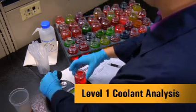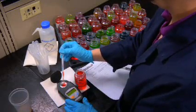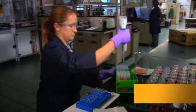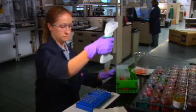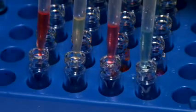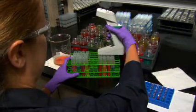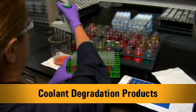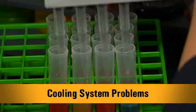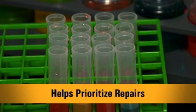A level one coolant analysis helps to uncover any major problems with the coolant and predict some cooling problems. A level two analysis involves an extensive chemical evaluation of the coolant and the overall condition of the inside of the cooling system. These comprehensive tests can identify four areas: coolant degradation products, cooling system problems, probable causes, and helps prioritize repairs.